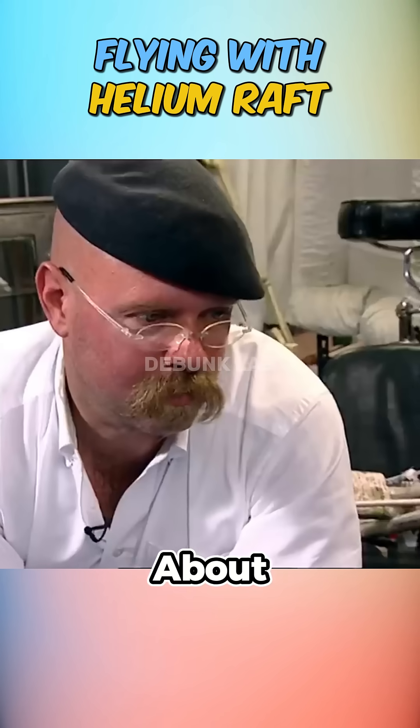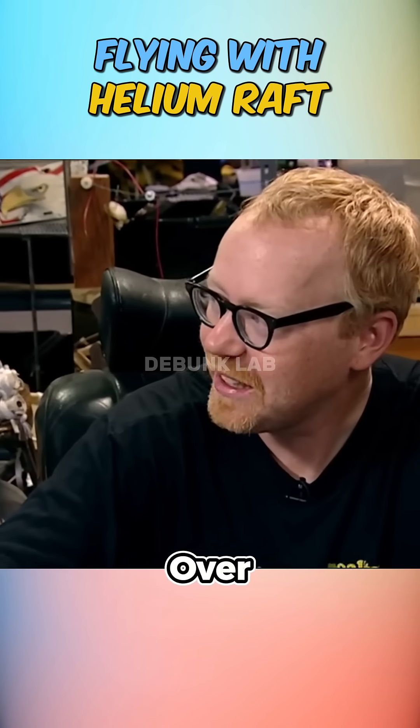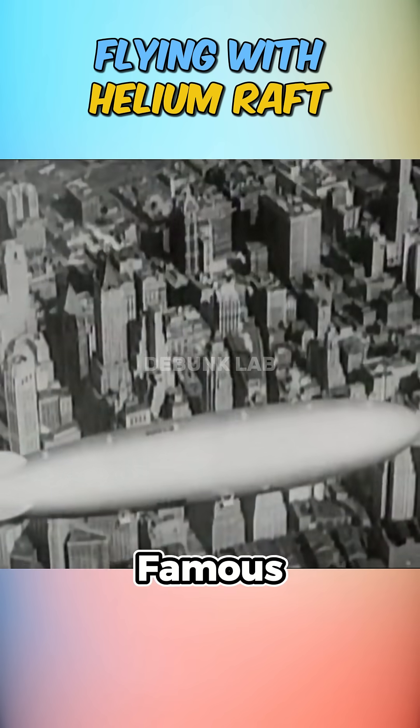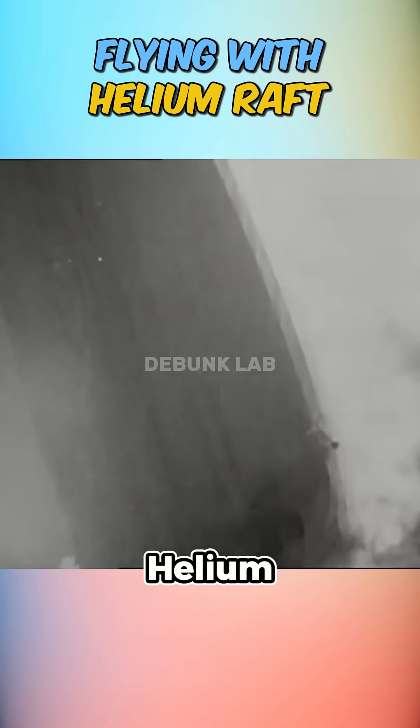The physics told the truth. It takes about 16 cubic feet of helium to lift a single pound, meaning over 500 cubic feet would be needed just to lift one of them in the raft. As a reference point, the famous Hindenburg airship used nearly 7 million cubic feet of helium to stay airborne.